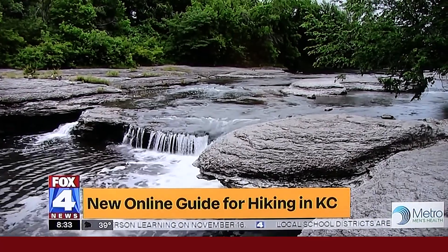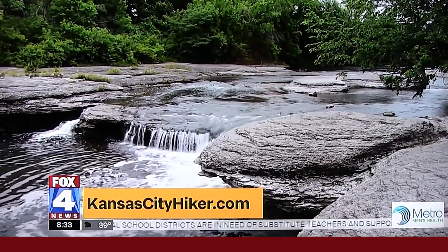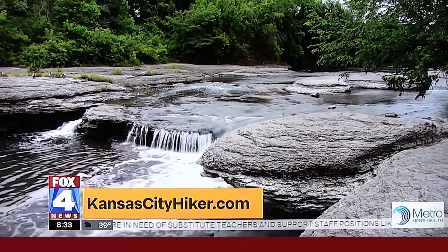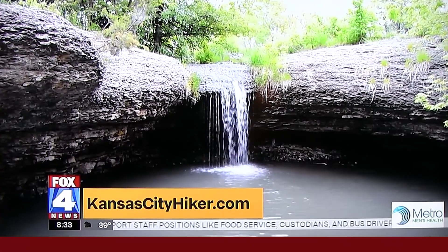You can see — that looks like Indian Creek right there behind Jaspers. You can see the waterfalls, the bluffs, the cliffs that he got photos of and video of. This is all on his website.